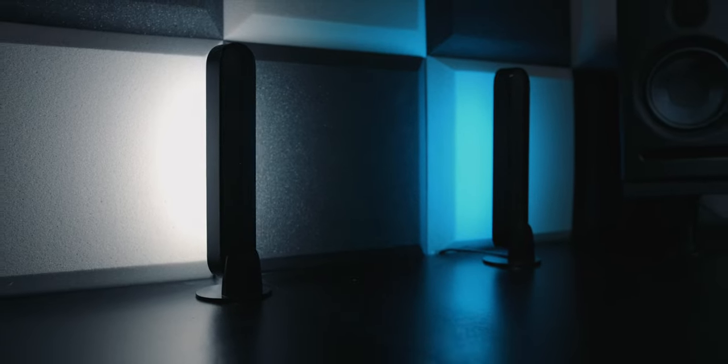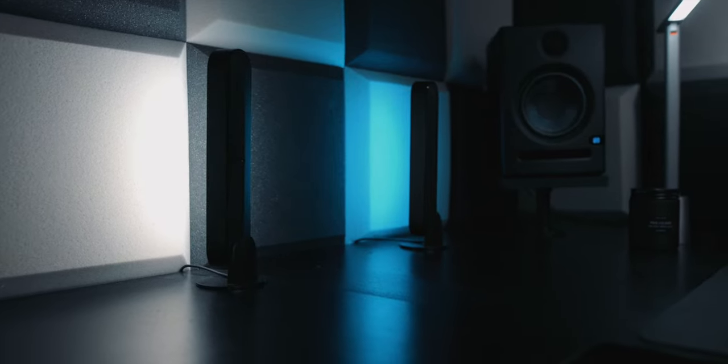Everything on my desk lighting-wise is Philips Hue except for the Nanoleaf tiles on the wall. Philips Hue is great for smart home lighting — they're the best — but they are expensive. The downside for video creators is that you do get flicker, so you have to be really careful with your shutter speed. I actually just ordered Aputure smart bulbs that don't flicker at all, and I'm really excited to try those out in the lamps in the lounge area because the Philips Hue bulbs in there flicker on camera constantly.